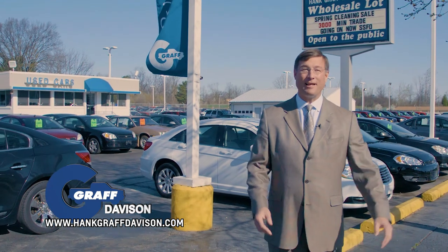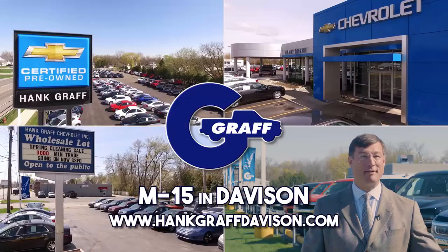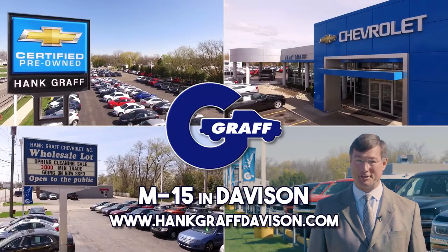And if you like to tinker a little to save a lot, we've got the place for you to shop with Graff's O-Sale lot for our more budget-minded customers. Hank Graff Chevrolet & Davison has exactly what you're looking for.